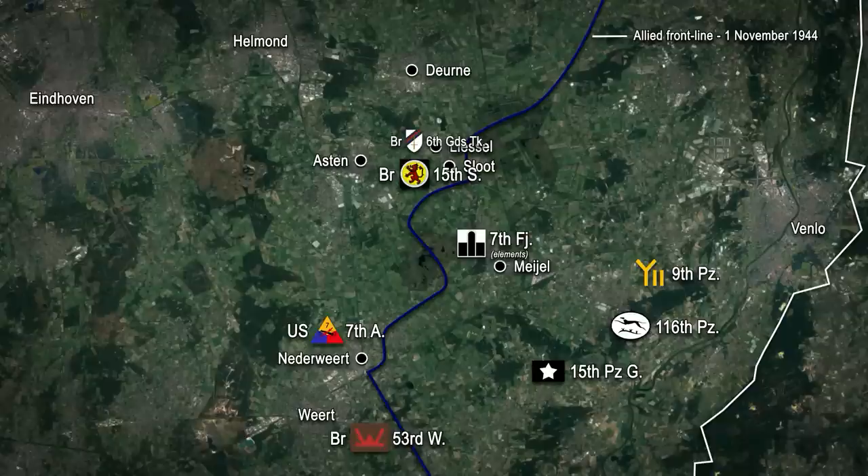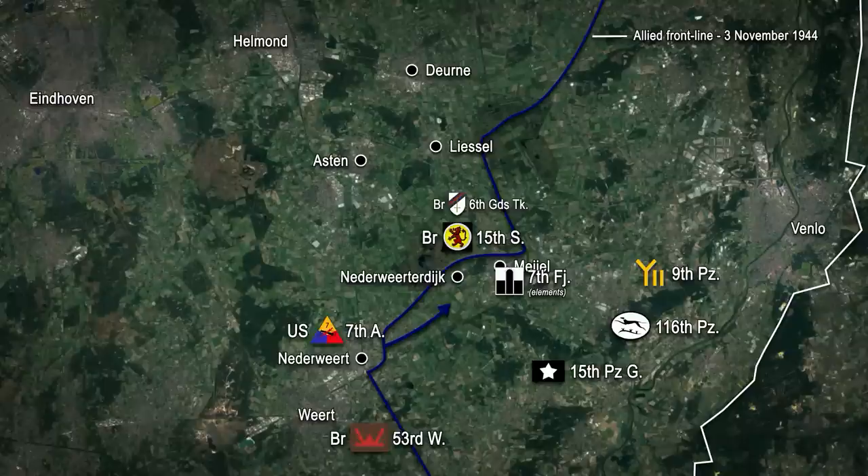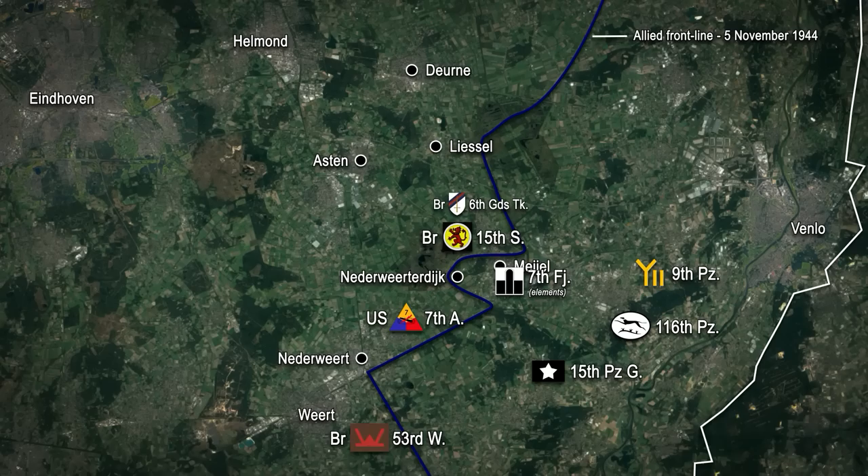On the 2nd of November, pressure against the enemy bridgehead was renewed. In the north, the 15th Division swept south, liberating Haytrac and Nierkant against minimal opposition. Simultaneously in the west, the 7th Armoured re-entered the battle and succeeded in driving the enemy to the area of Niederwerterdijk by the 4th of November. On the 5th of November, the 15th Scottish put in an attack aimed at retaking Mayol, but strong German resistance combined with the low-lying boggy terrain made progress difficult, and at midday an order was issued halting the advance.